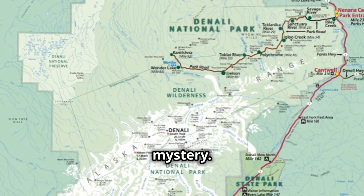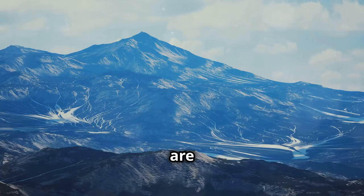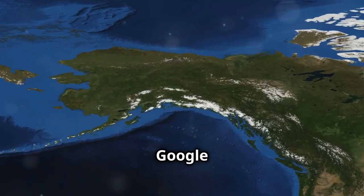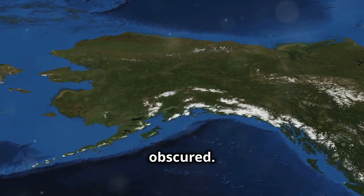First, let's look at the mystery. These white patches on the map are not random. They are strategically placed, raising questions about what lies beneath. When you zoom in on Denali using Google Maps, you'll notice certain white areas that seem purposely obscured.